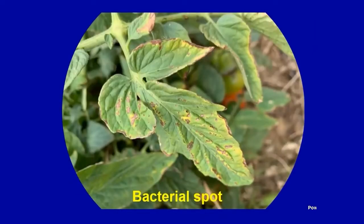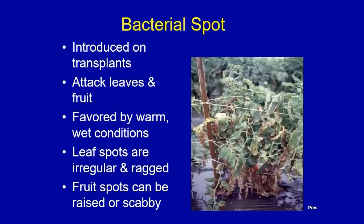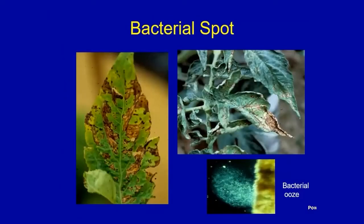Bacterial spot is a significant problem — we probably see more of this than just about anything statewide. You'll get little chocolate brown lesions on the leaves, sometimes with a slight yellow halo around them. It's often introduced on transplants and can also overwinter on residue. It attacks leaves and fruit, favored by warm, wet conditions. The leaf spots are irregular and quite ragged. You also get fruit spots that can be raised and scabby.